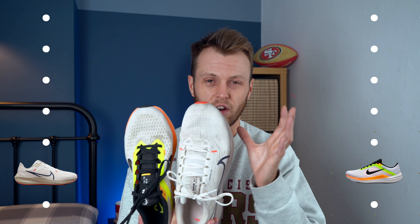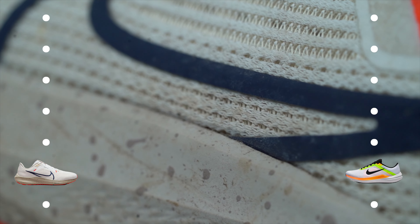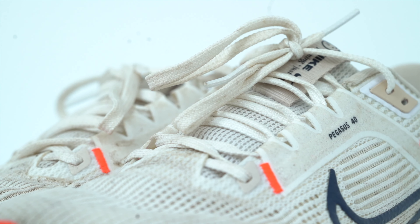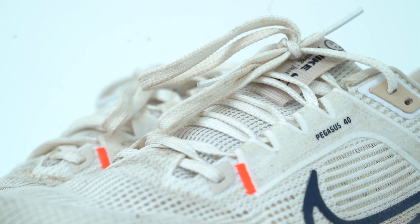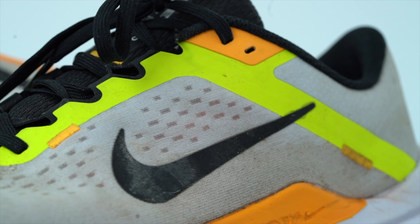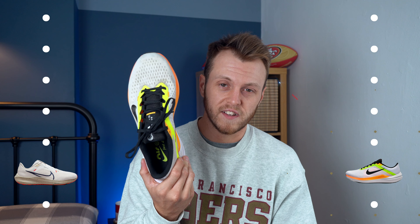Onto the upper, and this is an easy win for the Windflow. The Pegasus is bulky and horrible - it gets quite warm and it's not a nice upper at all. Whereas the Windflow is not a super nice upper either, but it's a lot better than the Pegasus. It is quite lightweight and breathable. Even though it's a heavier shoe, it still feels more lightweight and doesn't come with that bulk that the Pegasus does. So the Windflow definitely takes this one.